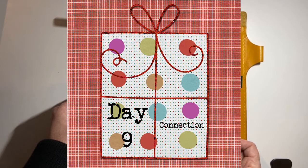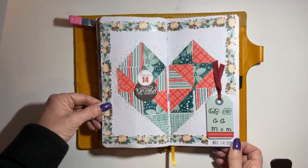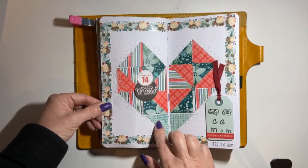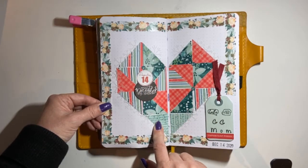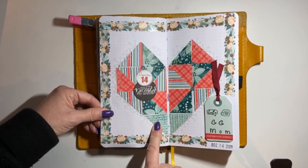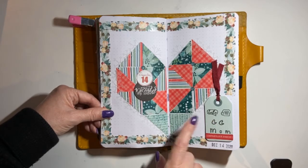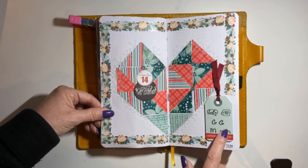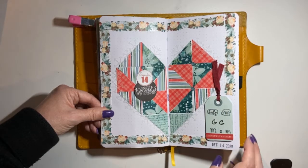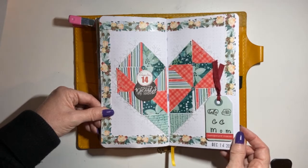Day number nine is 'Connection.' Here is my connection page. I learned this from Allie Edwards in the triangle class for December daily. I made the heart — this was the second time I made the heart — and the prompt was to call somebody. So I called my mother and my grandmother. That's what I put here. I wound up making this heart page using all Coco Daisy stuff.